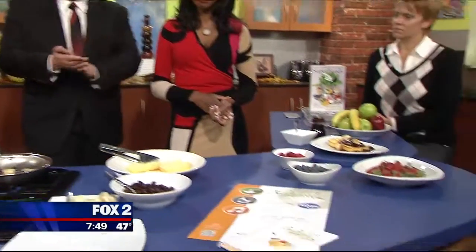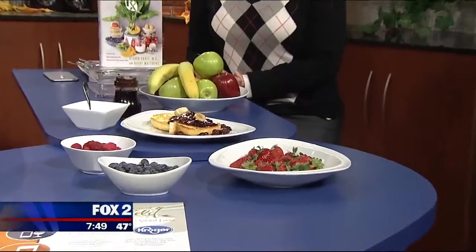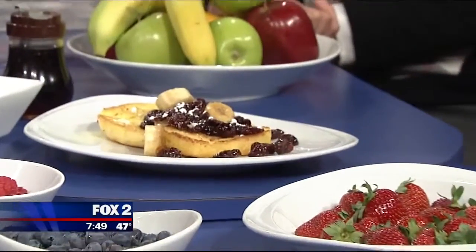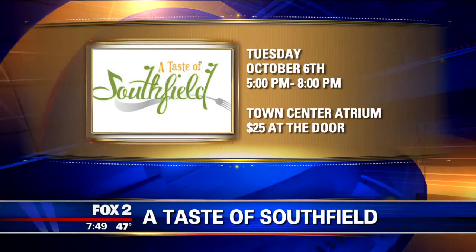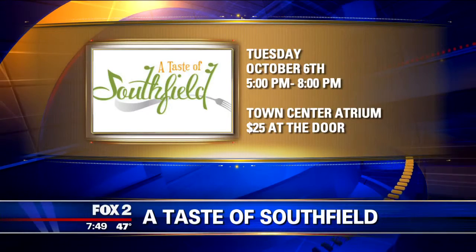There are a lot of people who are dairy-free as well — lots of health concerns to take into account. At the Westin we find we are having a lot more people that have allergies, so we take that into consideration and watch for that at every meal. If you want to enjoy the event, it's Tuesday, October 6th from 5 to 8 at the Town Center Atrium. And we'll plate this up!